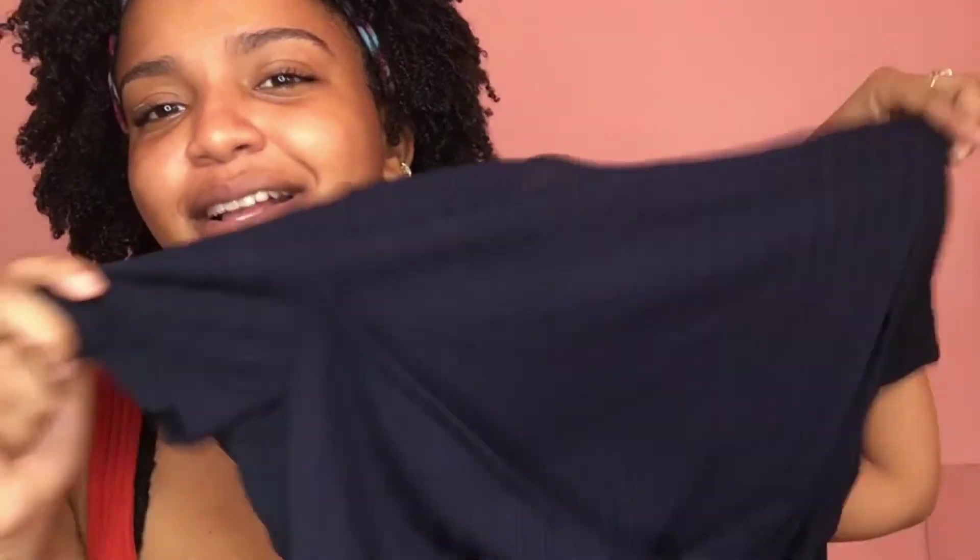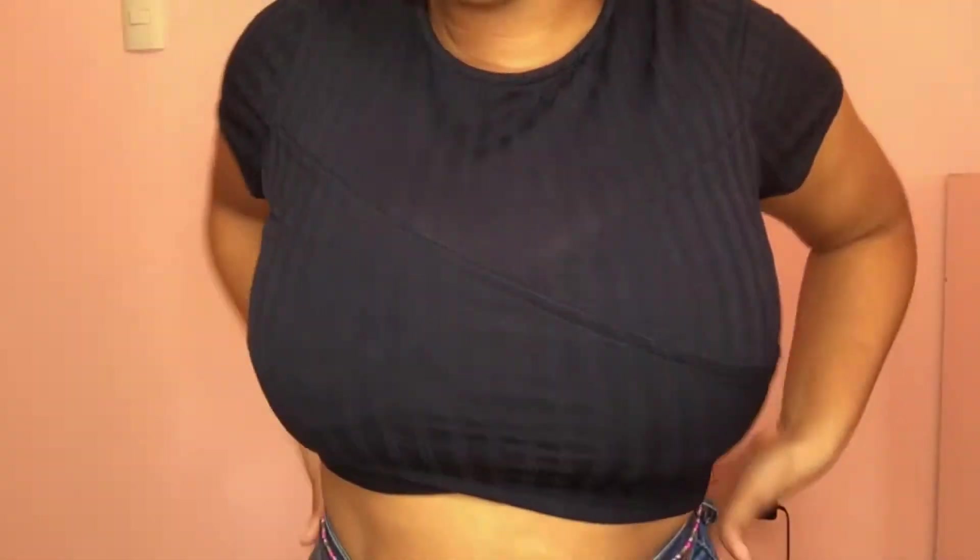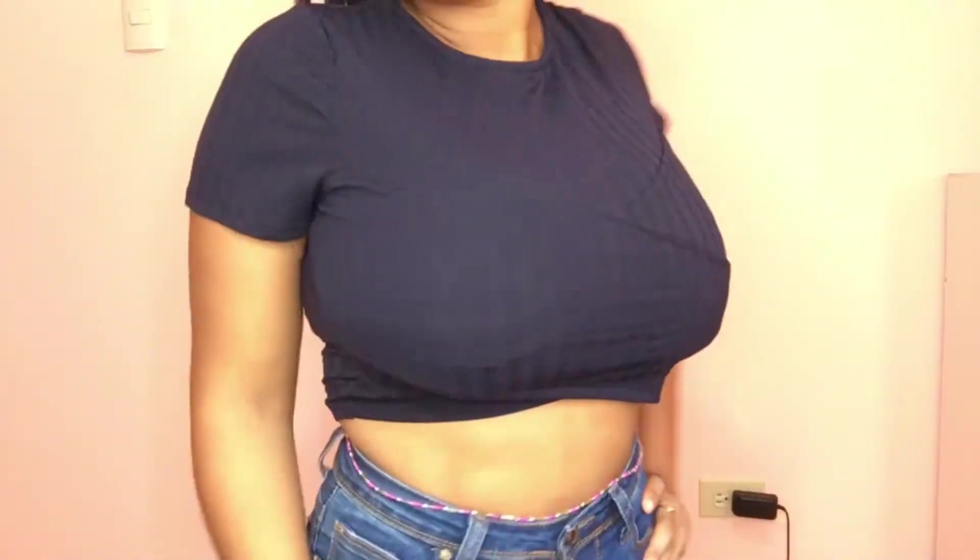Next up we have this blue knitted top — it's a nice material with a wrap design in front. I also bought this in a size large. Next up is this ripped cropped top and I actually really like this — I really like the navy blue color on me. I didn't really like how this top looked at first but I find it was really cute.